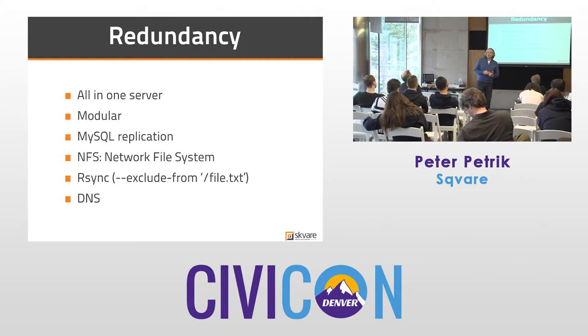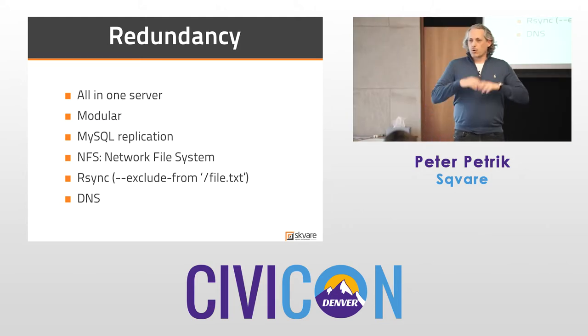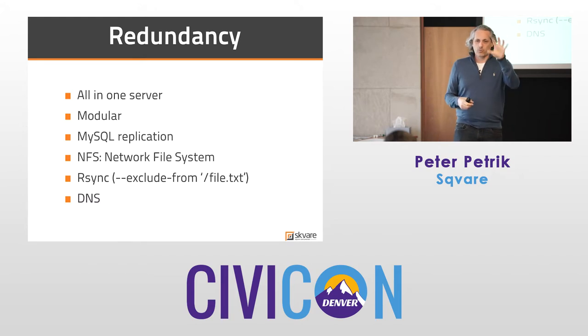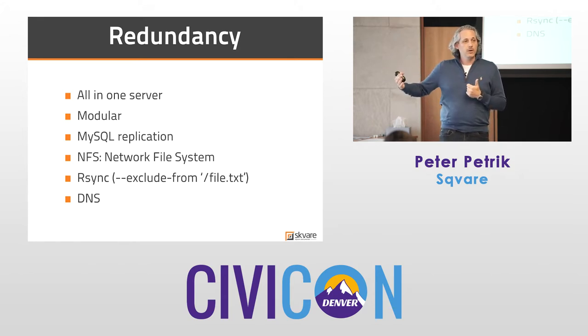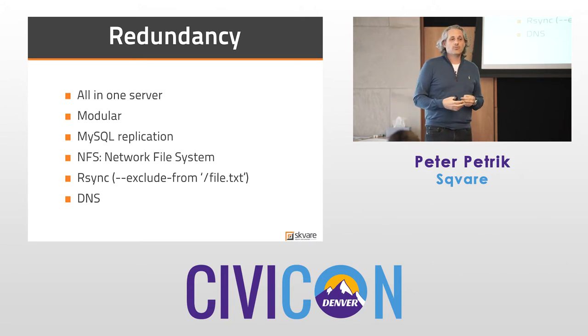Redundancy is not the same as backup. Redundancy means you've got everything multiplied several times. You can run an all-in-one server — the entire LAMP stack — or you can do it modularly with multiple web servers up front and one or multiple database servers behind, with a load balancer in front. Most clients really don't need complex redundancy; if they go down for five or ten minutes, it's probably not a big deal. But if you have mission-critical needs, you can put a load balancer with two mirrored web servers behind it.